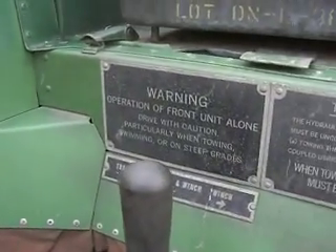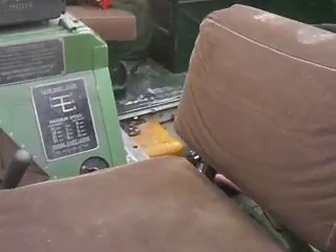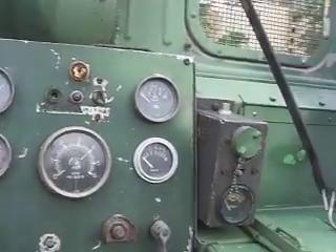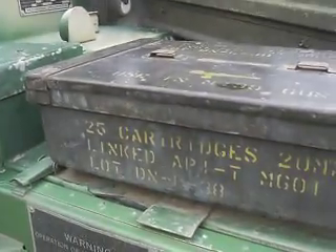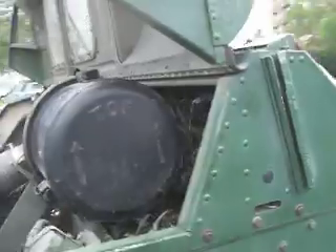Operation of front unit alone — drive with caution. Choke. Levers. Arms. Low-tech seats. Gauges. Cartridges. And warnings. Winch operation. Dynatrac made by Barbier.